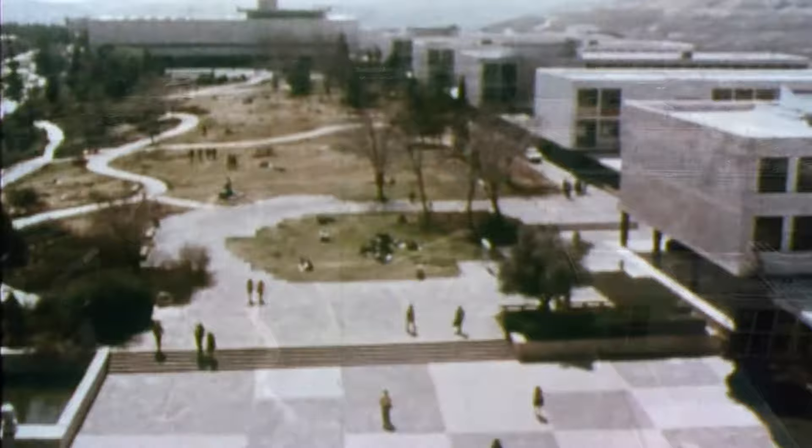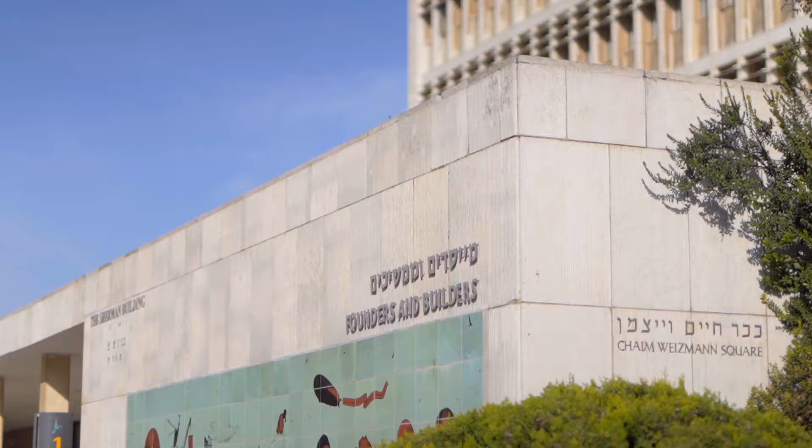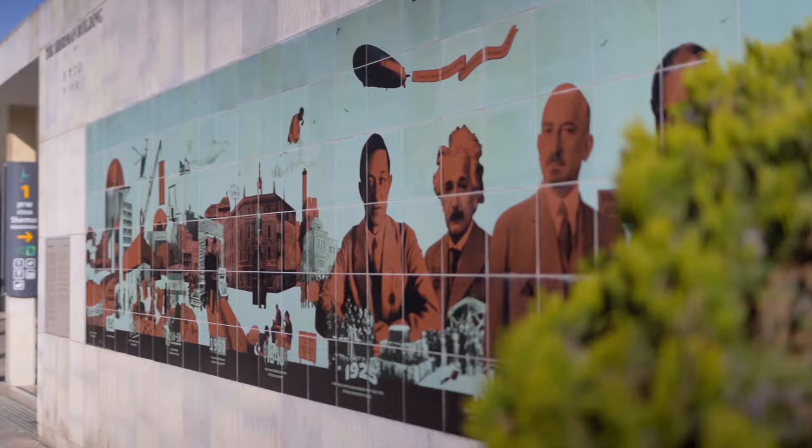Here we are at the Founders Wall, which is a testimony to the founders and builders of the Hebrew University. The wall features founders like Herman Svi Shapiro, Albert Einstein, Chaim Weizmann and Judah Leib Magnus.